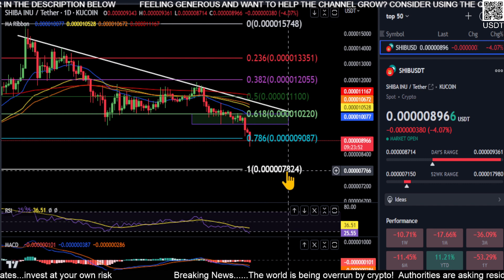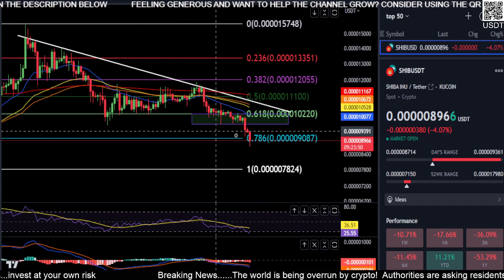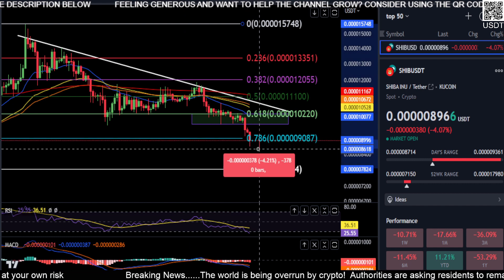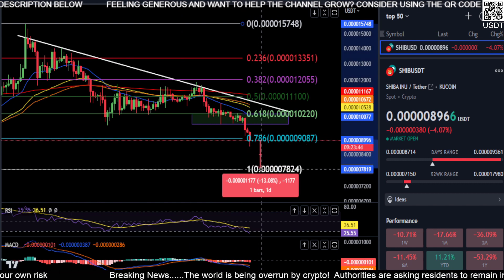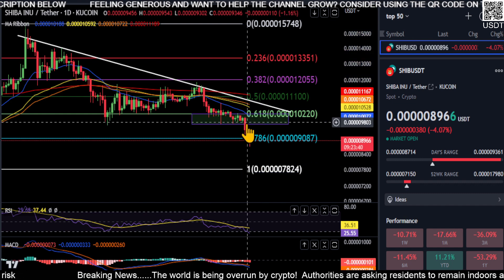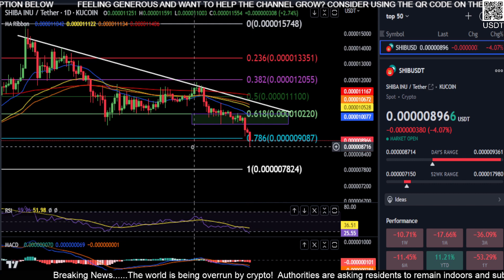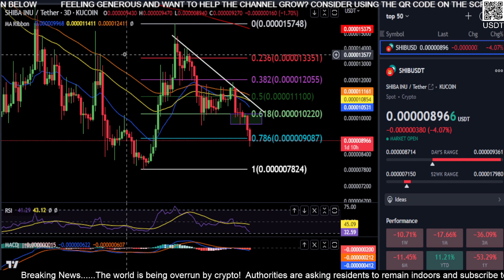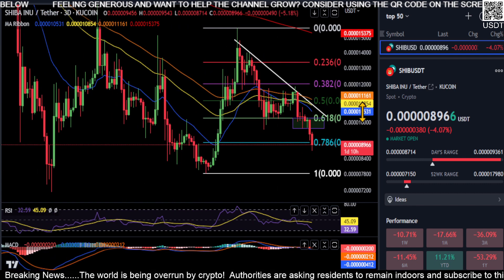It'll drop back down here to the bottom at 0.000000507 8. From where we are right now, you're looking at a potential 13% drop on top of all this downward momentum that we already have. So you're looking to drop about 13%. Let's switch to the three-day chart to give you a sense of what's going on on the more macro scale.